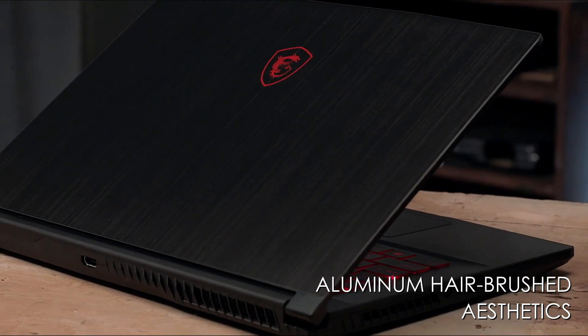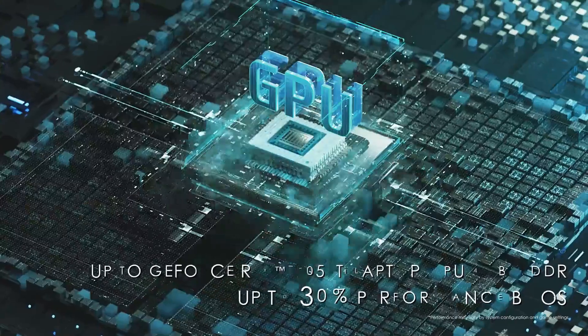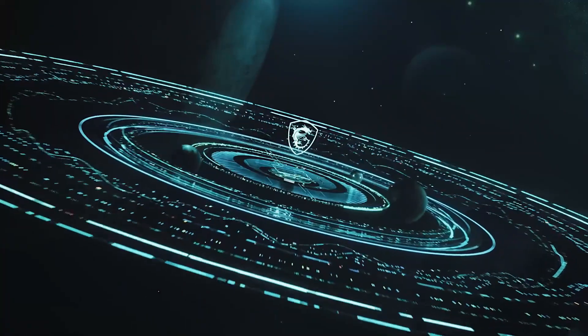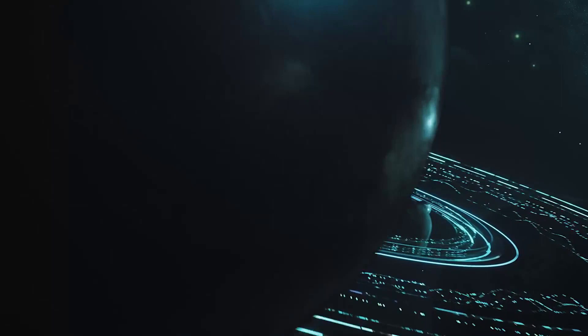Number 1: MSI Thin GF63. The Thin GF63 strikes a sweet spot between affordability and muscle, packing a 12th-gen Intel Core i7 processor and an NVIDIA GeForce RTX 4050 — it tackles modern games with ease.